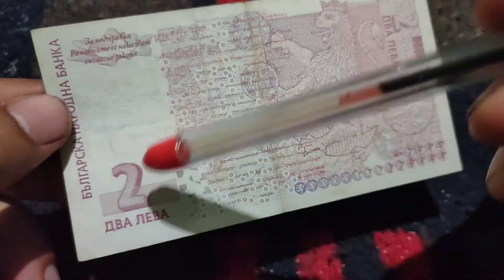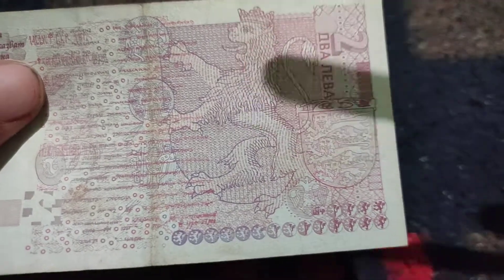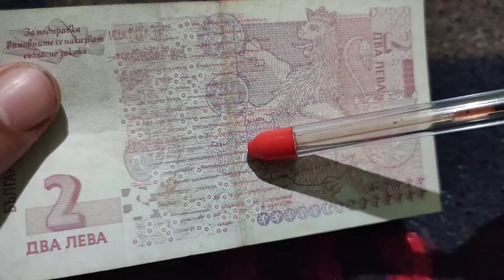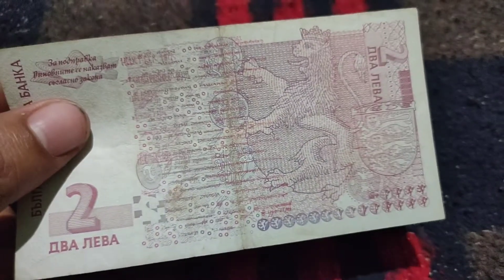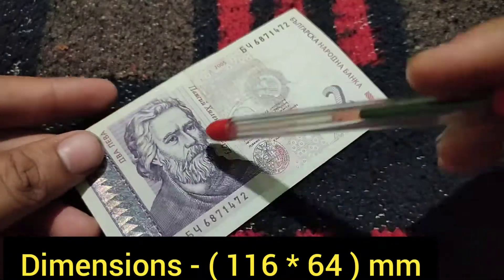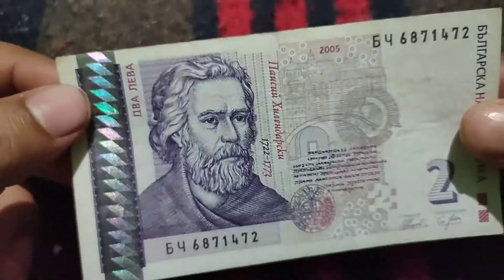This is the back side. On the bottom, 'two leva' is mentioned. There is a picture of an animal statue from the monastery, and the back side is written with some old alphabets and words. The size of this note is 116 millimeters on one side and 64 millimeters on the other side.